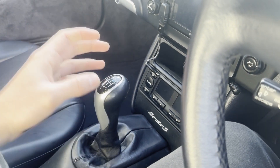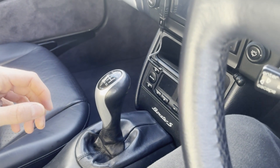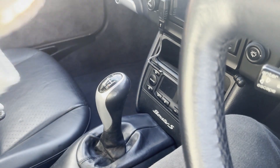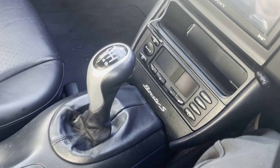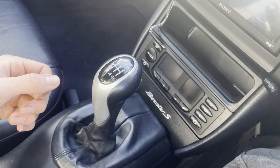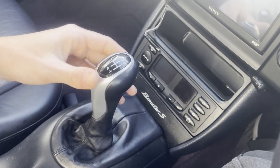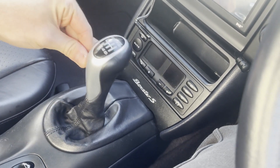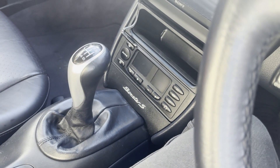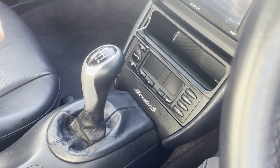This is a daily driver for me, so I want to keep it easy to shift — not having to ram it into gears. Also, recently I've updated the shifter cables. On the old shift cables it would get stuck, but now as you can see it returns back to centre. This is because shifter cables stretch over time.